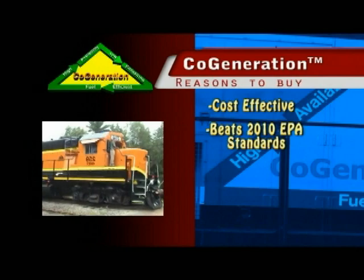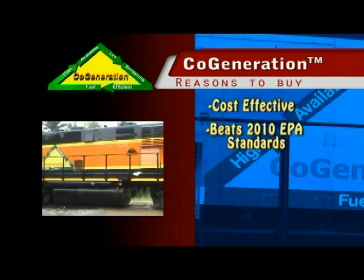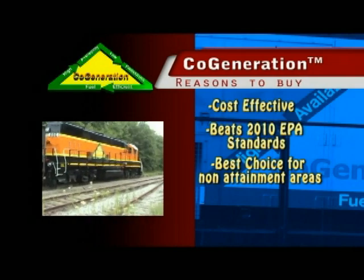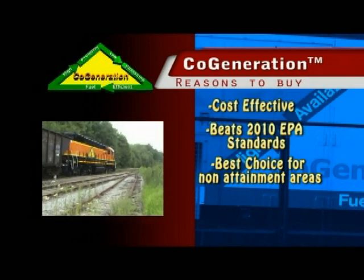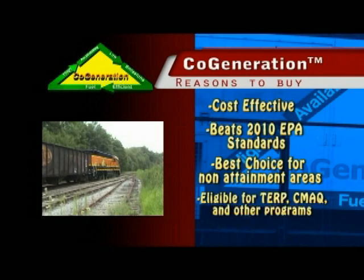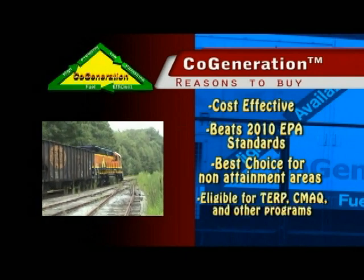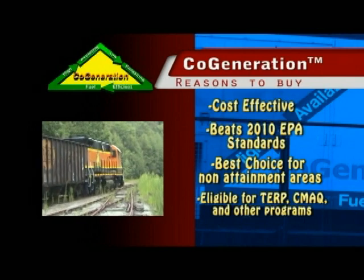Cogeneration beats 2010 EPA standards today. Cogeneration's low-emission engines and exhaust treatment options make this the perfect locomotive for use in non-attainment areas, and cogeneration is eligible for incentives such as TERP, CMAC, Carl Moyer, and other emission reduction programs.